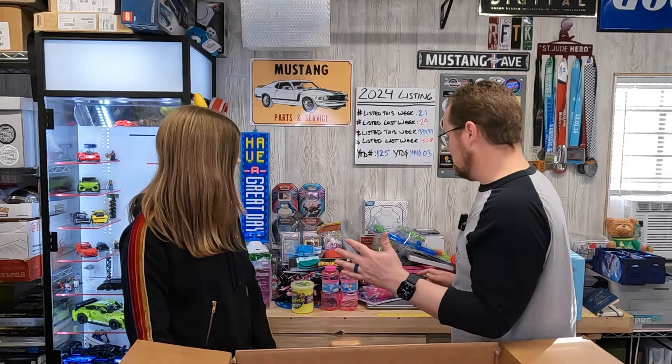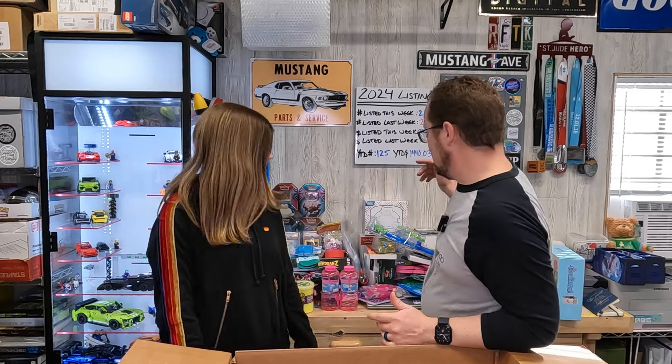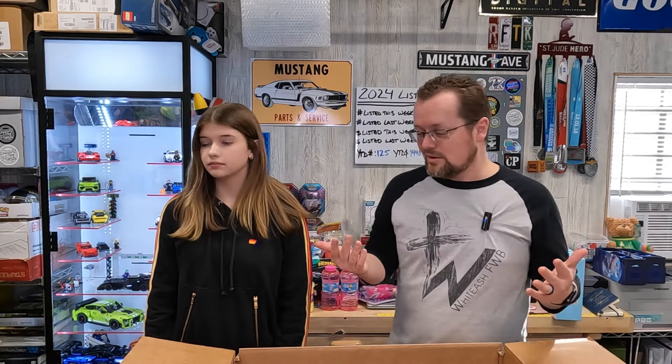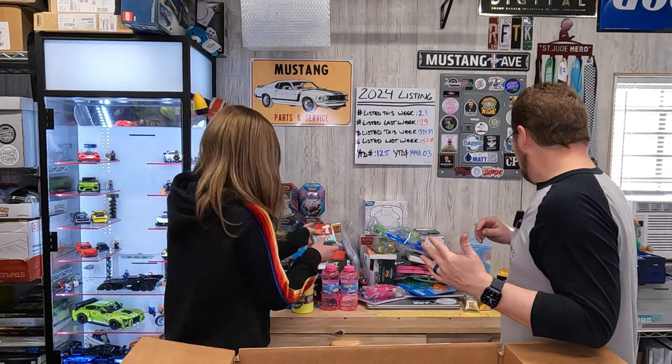We'll probably drink the coffee or take it to church. Almost everything else is probably going to church — into our AWANA store. We have an AWANA program and kids earn points every week. Every six weeks or so they get to go to the AWANA store and spend those points on cool stuff — toys, games, candy — and this little sort of stuff is exactly what they like.